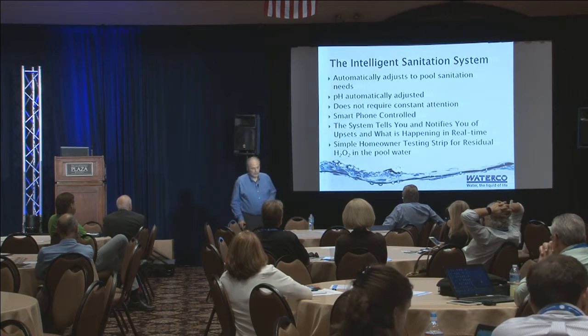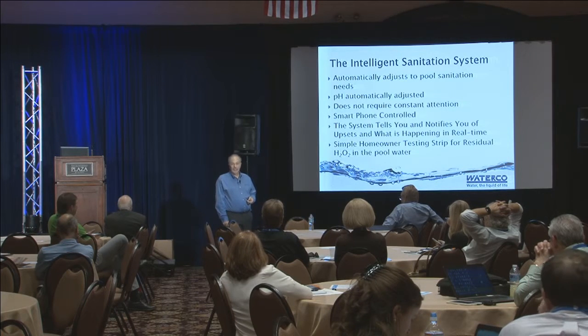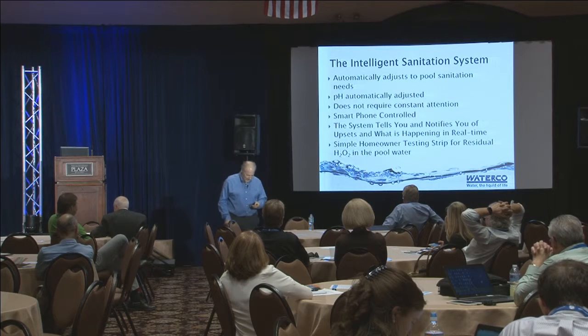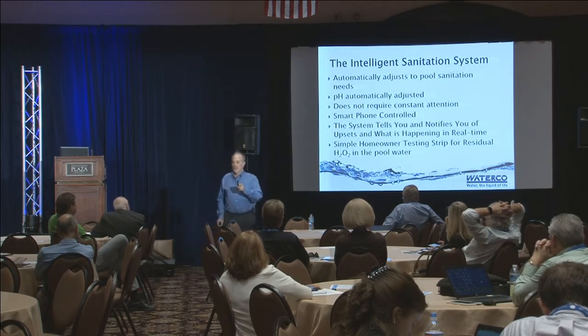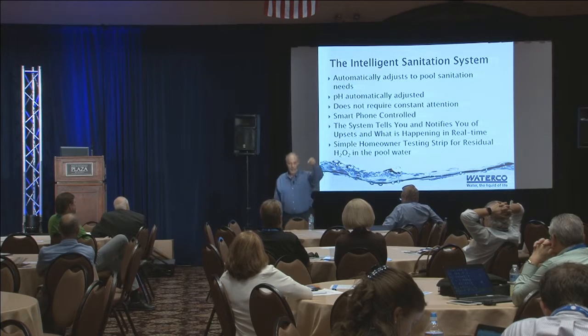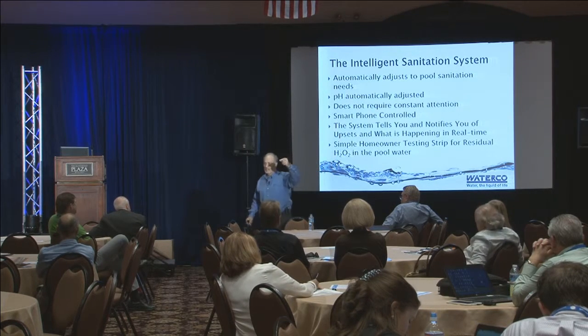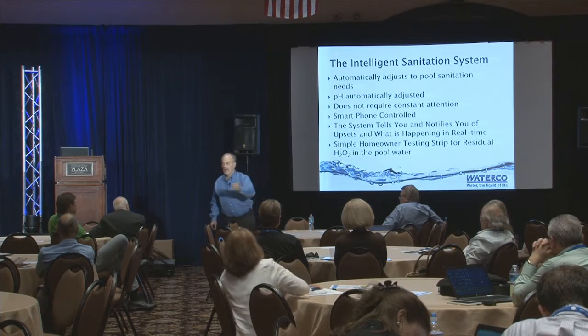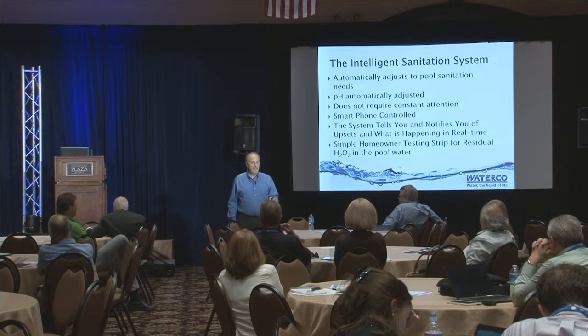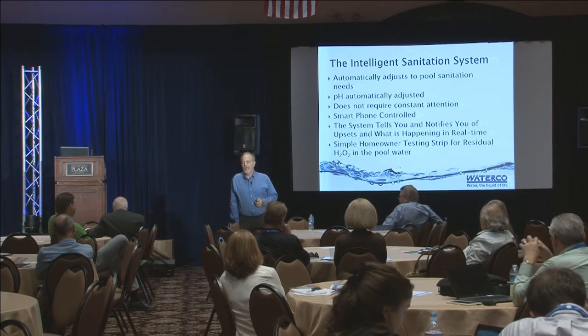It's a smart system - it talks to you, it'll contact your smartphone, tell you when it's in trouble. Most important is the invention of a simple test: the homeowner can go out to the pool, take a strip, dip it in, and now read how much hydrogen peroxide residual they have. Remember, we have to have a measured residual - you now have a simple test to tell whether you've got 50, 100, 150, or 200 parts per million of hydrogen peroxide. We also make sure to keep phosphate levels low, and we measure everything with ORP. For a 15,000 gallon pool, we typically need an ORP between 450 and 550 millivolts.